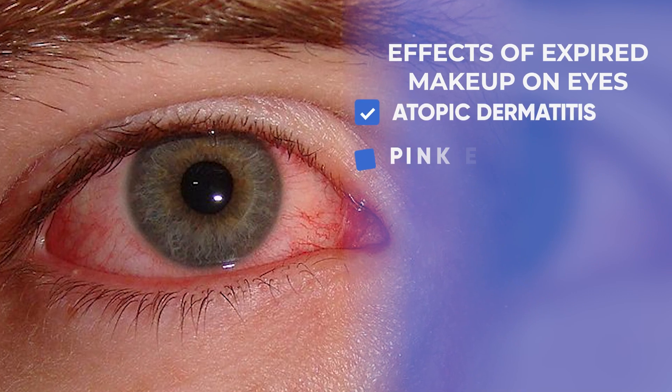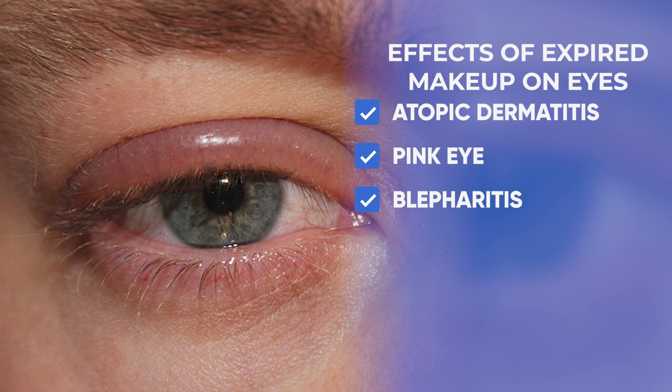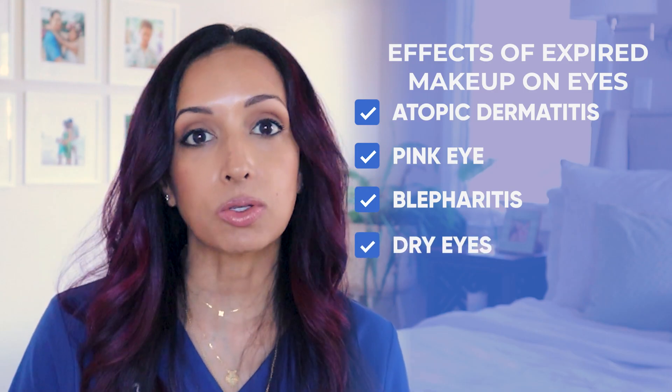I have seen all sorts of atopic dermatitis, infections of the eye like pink eye, and even blepharitis — inflammation of the eyelids. Expired makeup can also cause really bad dry eyes, because preservatives and chemicals in cosmetics can cause problems with the corneal cells, eyelid cells, and oil glands of the eyelids. When things are expired, they're breaking down at a faster rate, and that's just not going to be healthy for your eyes.